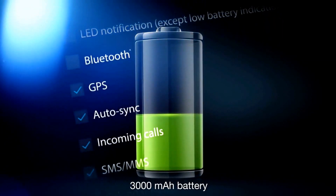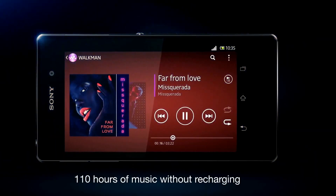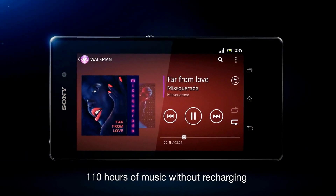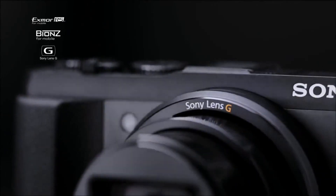Battery stamina mode cleverly maximizes every bit of energy in the large 3,000 milliamp-hour battery, ensuring up to 110 hours of music playback without recharging. In other words, the best of Sony.